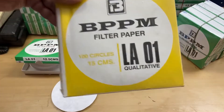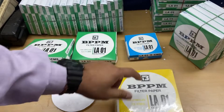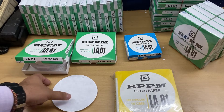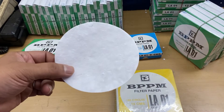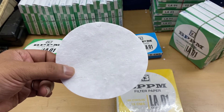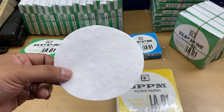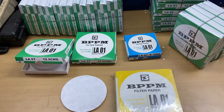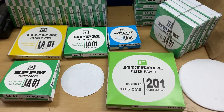and 15 centimeters. Each box has 100 circles. The composition is made of 100% cellulose media — there's no chemical, no acid added in the making of this filter paper. The filtration speed of this paper is from medium to fast.